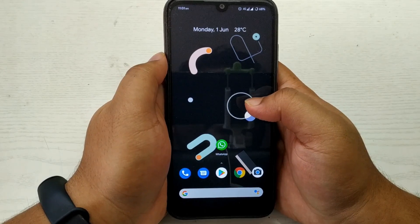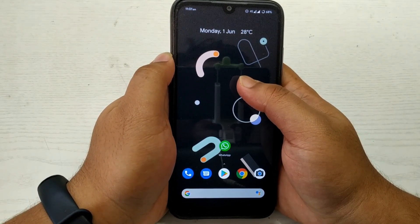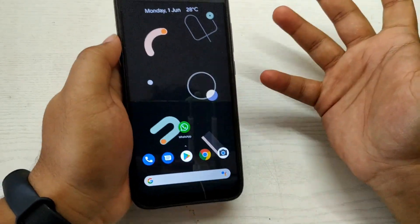Hello everyone, Shabik here from Mani Online. Today in this video we are going to review the Pixel Experience Plus ROM for Redmi Note 7. So without any further delays, let's begin.